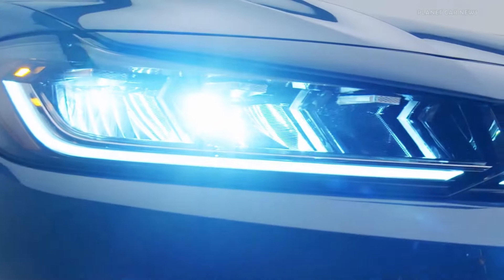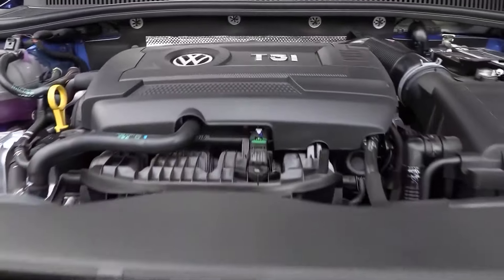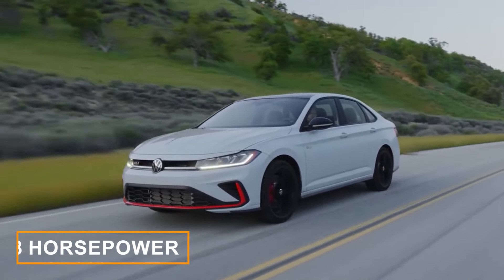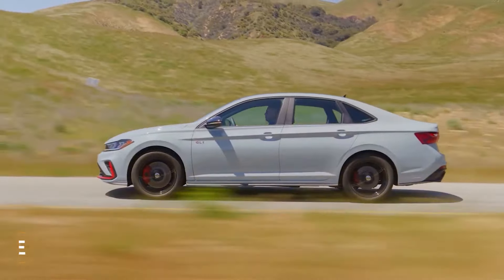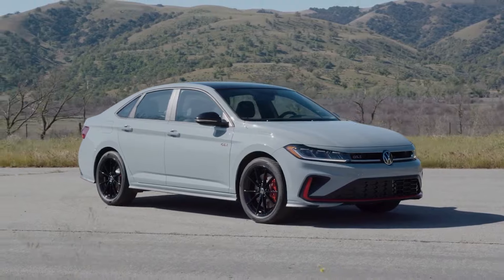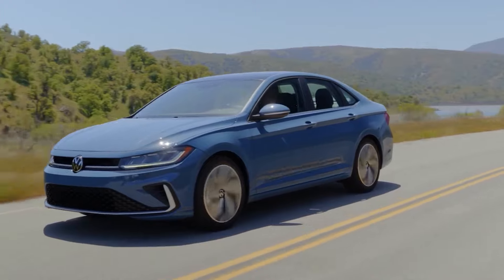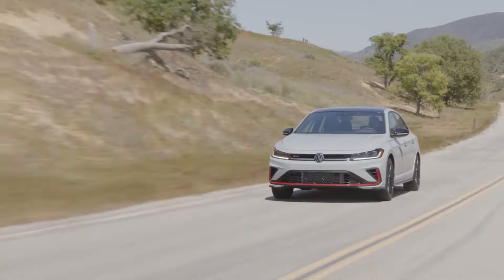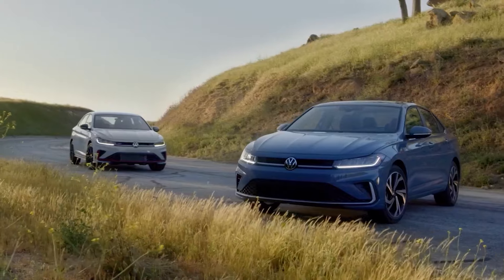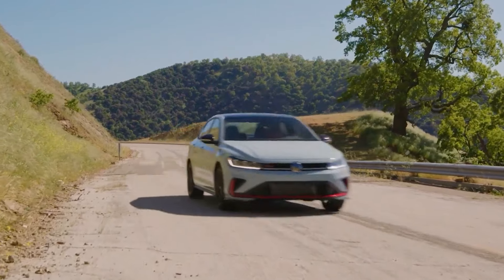But if you're craving something spicier, get the Jetta GLi. It packs a turbocharged 2.0-liter inline-four engine, cranking out 228 horsepower and 258 pound-feet of torque, and you get to choose between a 6-speed manual or a 7-speed dual-clutch automatic gearbox. Plus, the GLi comes loaded with performance goodies like bigger brakes, a limited-slip differential, adaptive dampers, and a sportier exhaust to make every drive an adventure. Safety is a priority too, with all Jettas including the GLi coming standard with Volkswagen's IQ Drive system.